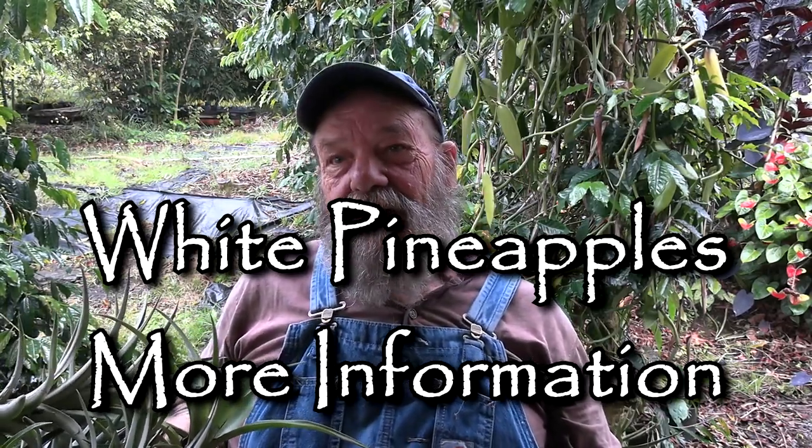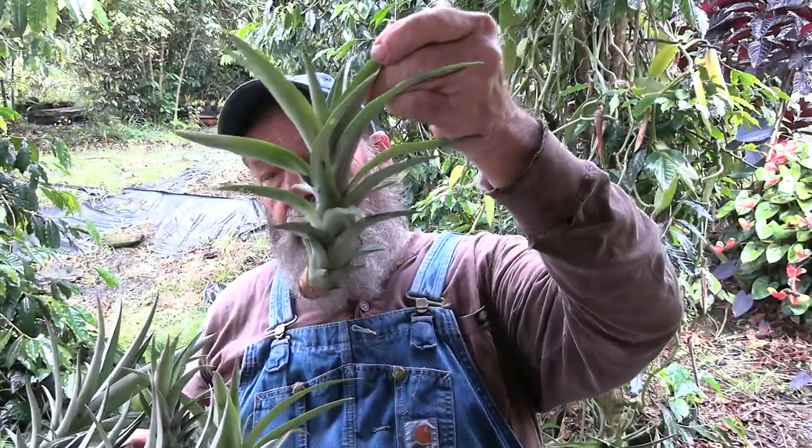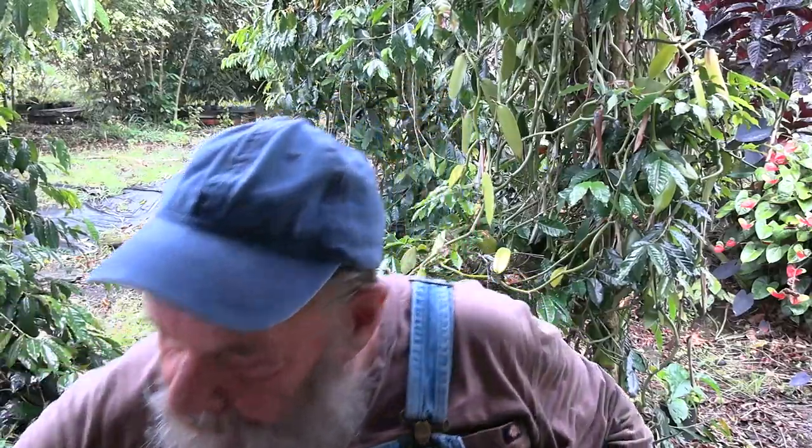Greetings — I've been out there in the misty morning hopping across the pineapples doing the misty morning hop picking. Got more slips here. These would be the ones for mailing — anywhere between maybe that big to about that big are the ones that go in the mailboxes for people on the mainland. If you're here on the island and you're looking for pineapples, right now I don't have hardly any tops left.